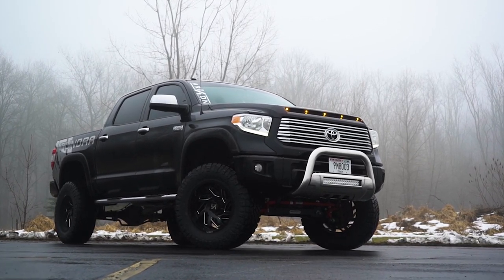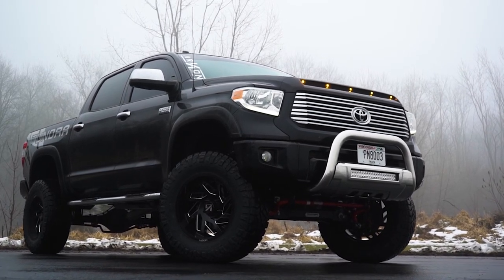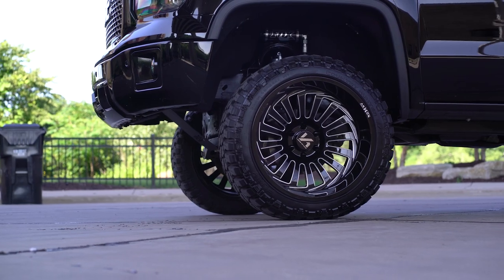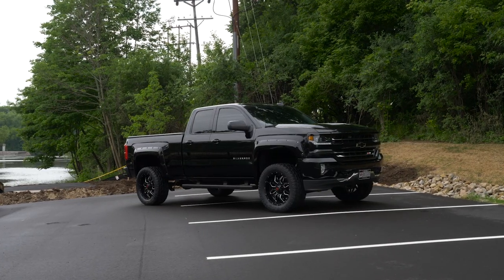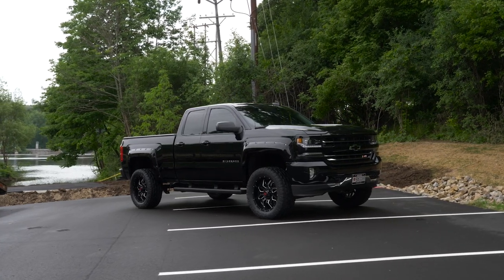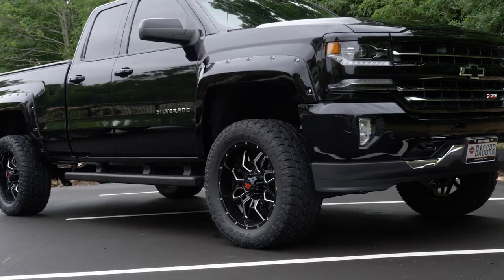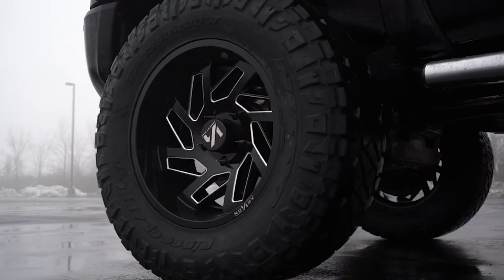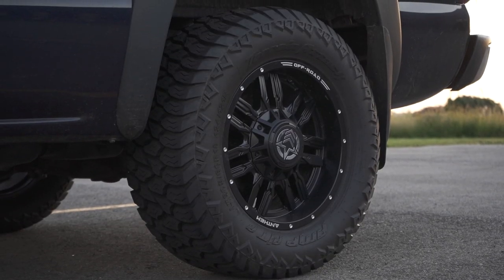Buying a set of aftermarket wheels, or more commonly known as rims, will transform the look of your truck. The tricky part is finding the perfect set that matches your style. The first big decision is what aftermarket wheels do you want? A lot of times we see people running aftermarket wheels that are larger than stock. This can help give your ride a more personalized look, but don't feel like just because you're buying aftermarket wheels you have to go big. Some trucks look better with aftermarket wheels that are the same size as the OEM wheels themselves.